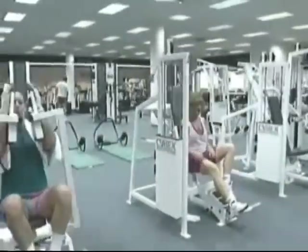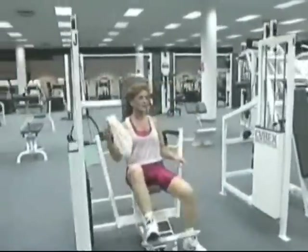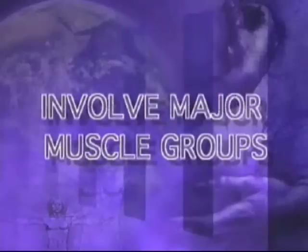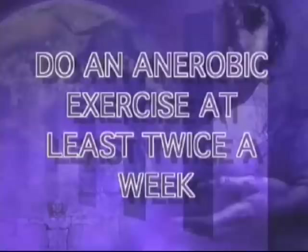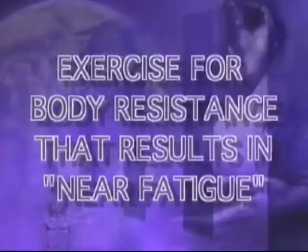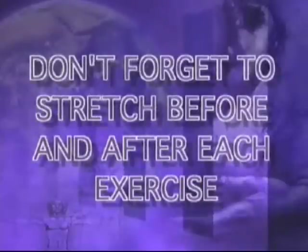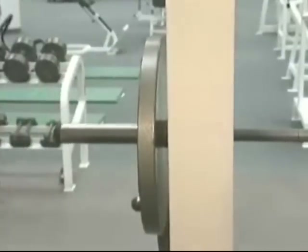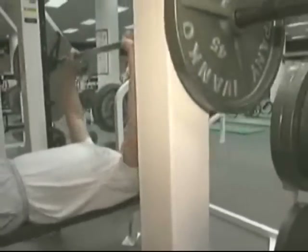Here are some preliminary guidelines for completing anaerobic exercise: do a minimum of 8 to 10 exercises involving all major muscle groups; do an anaerobic exercise at least twice a week; do a minimum of 1 set with 8 to 12 repetitions per exercise; exercise for body resistance that results in near fatigue. With anaerobic exercise, don't forget to stretch before and after each exercise. There are many benefits from having a consistent anaerobic program.